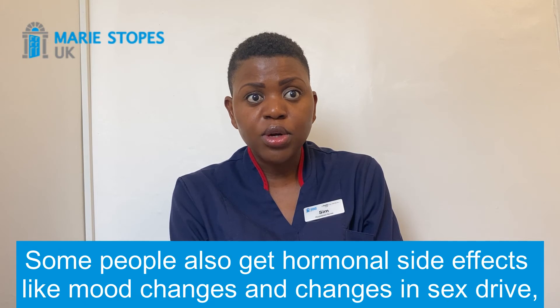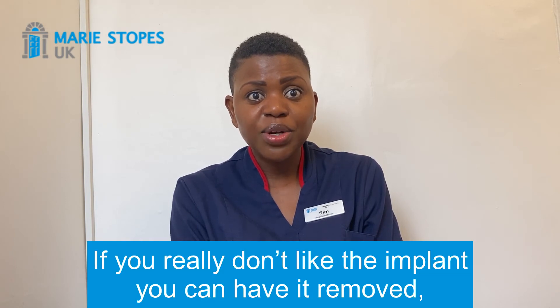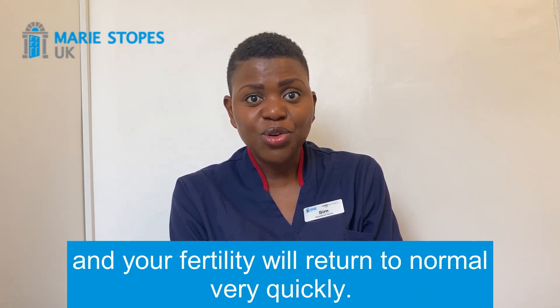Some people also get hormonal side effects like mood changes and changes in sex drive, but this settles down with time. If you really don't like the implant, you can have it removed either by your GP or your local sexual health services, and your fertility will return to normal very quickly.